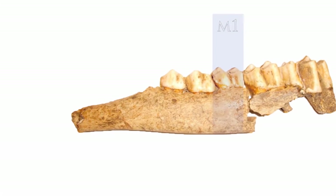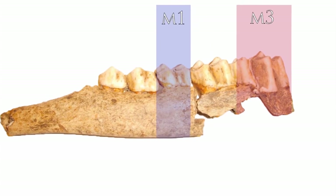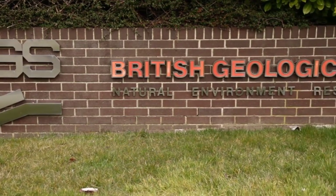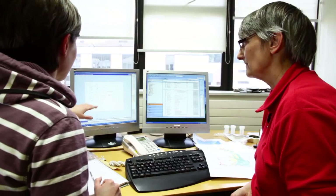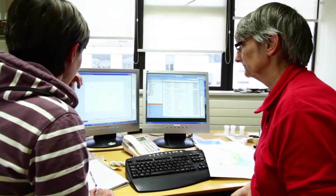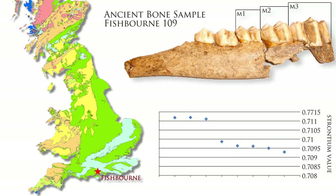As with humans, some teeth — like the first molar — form early in life, but others at the back of the jaw develop at an older age, like human wisdom teeth. Having taken these samples, Holly heads north to the British Geological Survey to talk to strontium isotope expert Professor Jane Evans about the results. They discuss one particularly interesting animal called Fishbourne 109, whose teeth show completely different results from one tooth to another.